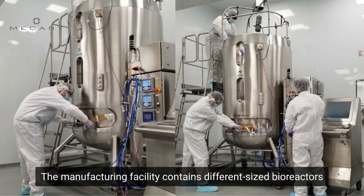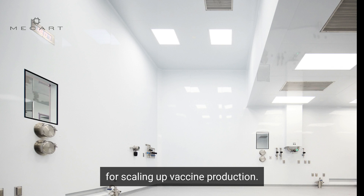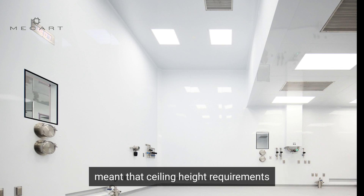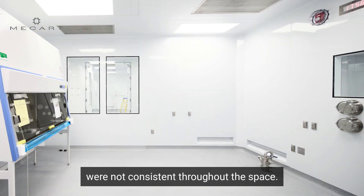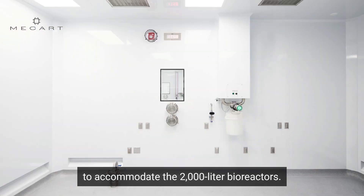The manufacturing facility contains different sized bioreactors for scaling up vaccine production. These differing dimensions among bioreactors meant that ceiling height requirements were not consistent throughout the space. Higher ceilings were needed to accommodate the 2,000 liter bioreactors.